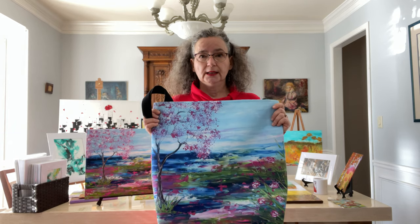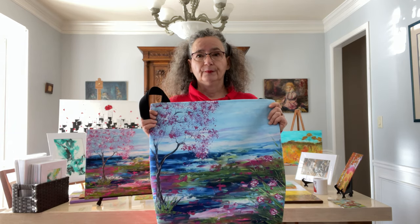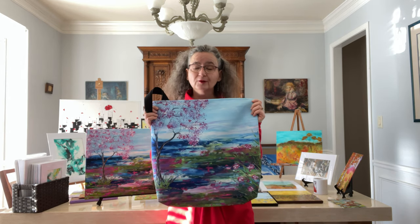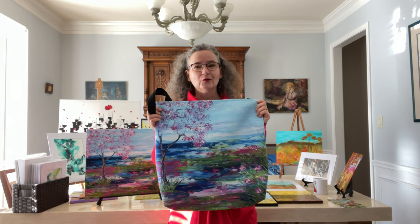I will post the links below the video and please feel free to contact me if you have any questions. I wish you all a wonderful day.